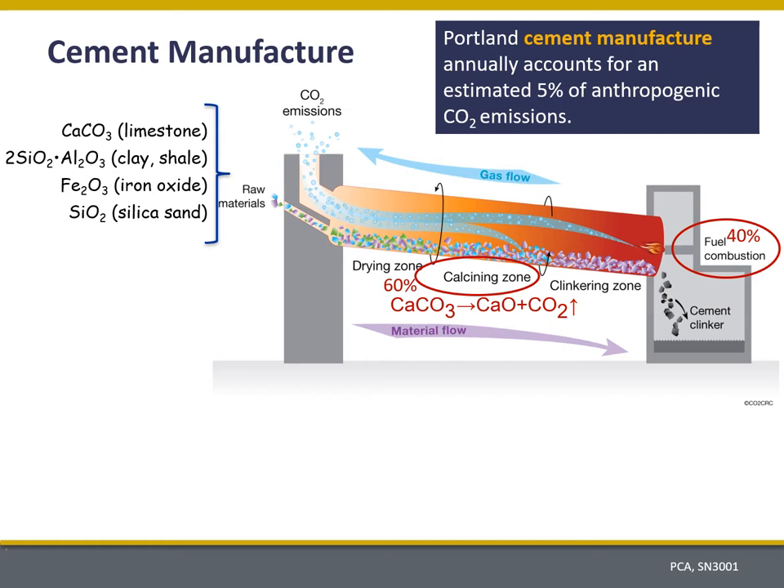Before I get into the talk a little bit more, I want to remind you how cement is made. Currently, because we consume so much of it, Portland cement and its manufacturing process accounts for about 5% of anthropogenic CO2 emissions. The raw materials used to produce Portland cement largely contain limestone as well as some other minerals. When limestone goes into the kiln, it decomposes to form lime and also CO2.